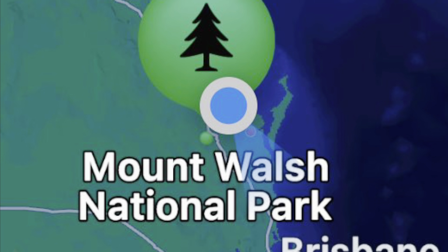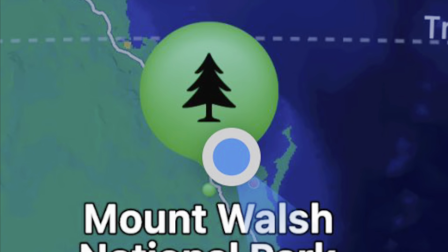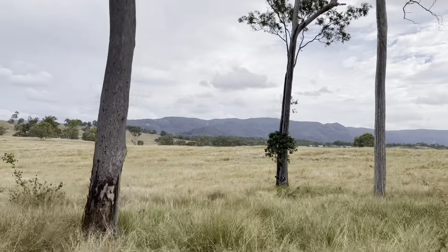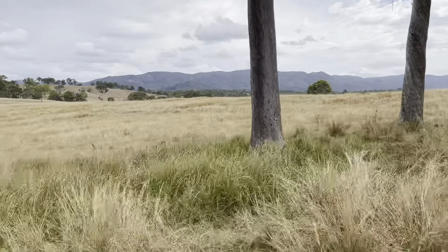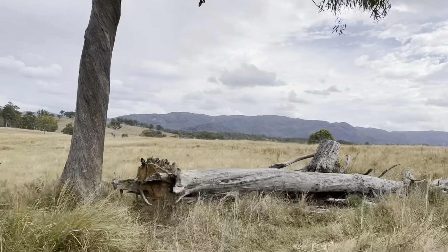Hello, this is the promised road trip to Mount Walsh National Park and Utopia Falls. Here we're traveling on a dirt road to Utopia Falls, and then the next leg of the journey will also be to Mount Walsh, the mountain itself.